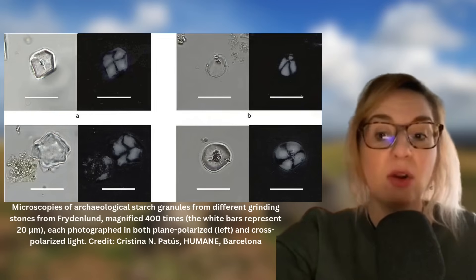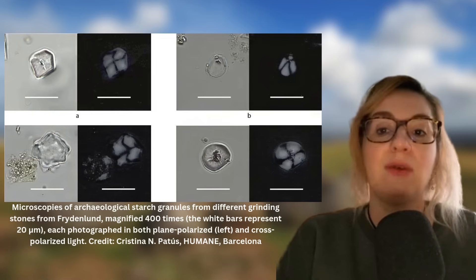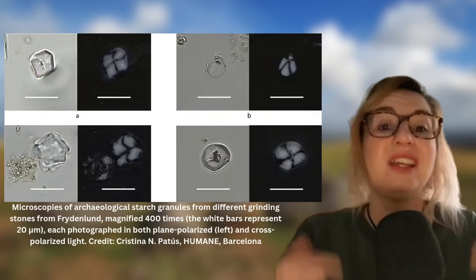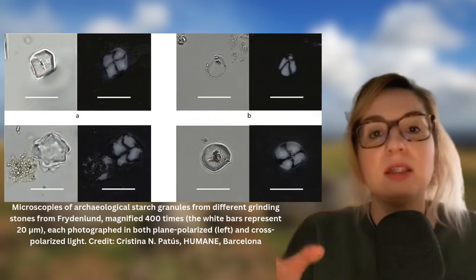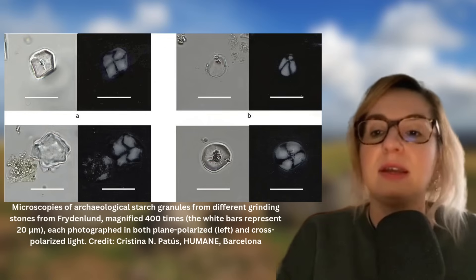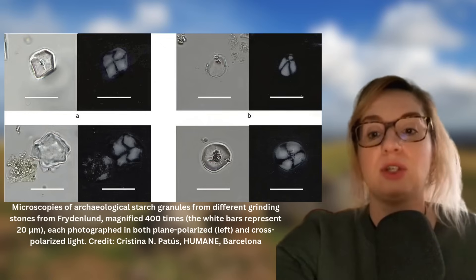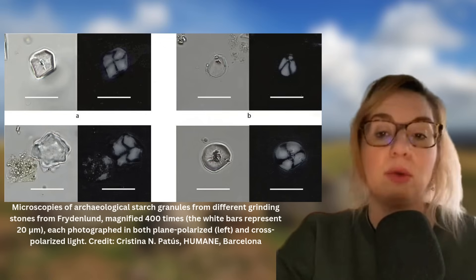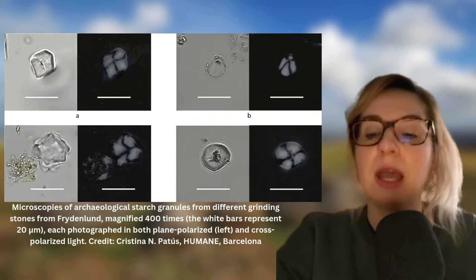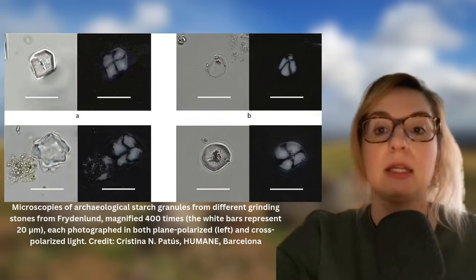The second part is the micro-remains analysis. Phytoliths — silica bodies from plants — and starch granules were extracted from the grinding stones. This involved careful brushing using both dry and wet methods to avoid contamination, followed by chemical extraction to isolate micro-remains. Phytoliths were identified using microscopy and compared against reference collections for species identification.